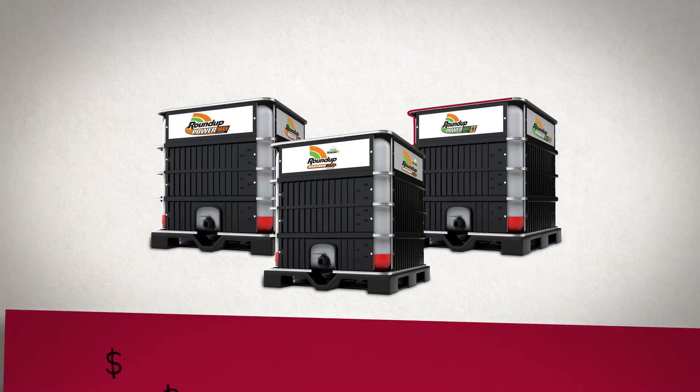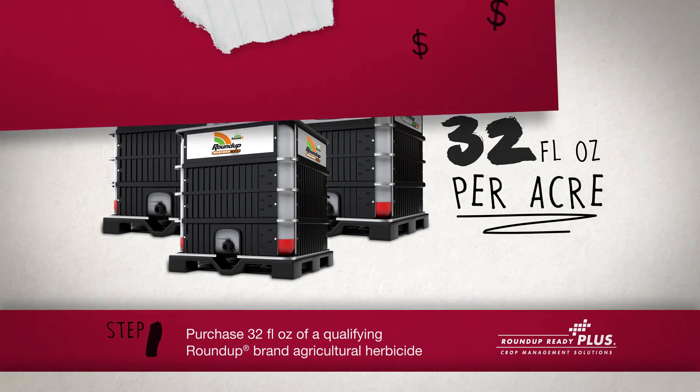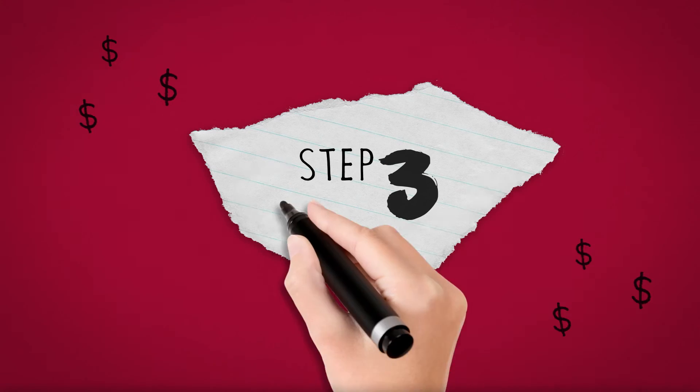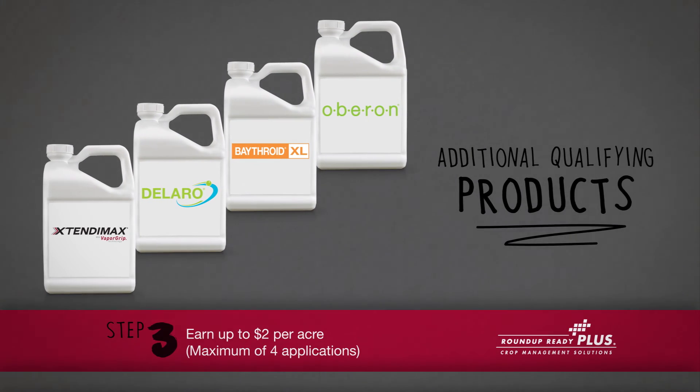Step 1: Qualify when you purchase a Roundup-branded agricultural herbicide. Step 2: Earn $2 per acre on select herbicides. Step 3: Earn up to $2 per acre on additional crop protection products.